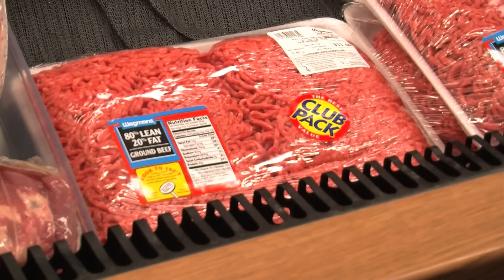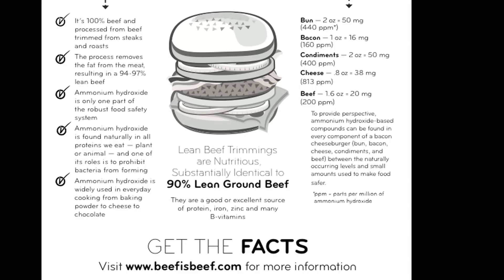One of the worries about pink slime is the ammonia that goes into the product. This ammonia, though, is in gas form and acts as a microbial to kill bacteria, and there are very small traces of it in the finished product. This gas makes lean, finely textured beef safe to eat, according to the USDA.